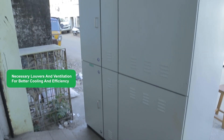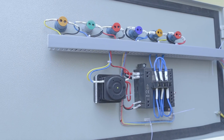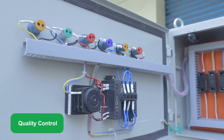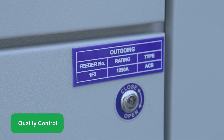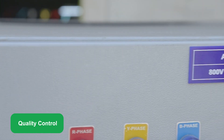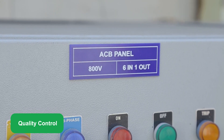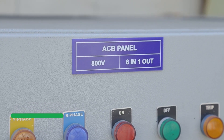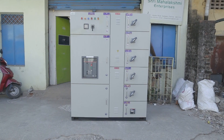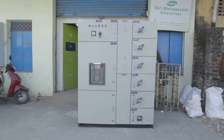Necessary louvers and ventilation arrangements are provided to ensure better cooling and efficiency of the panel. The panel is neatly labeled and ferruled for ease of operation and future maintenance. The complete panel undergoes strict quality checks and thorough routine tests prior to dispatch. All G-SYS solar AC combiner panels are designed and manufactured as per CEIG and CEA guidelines to provide a high level of safety and reliability. All solar AC combiner boxes are approved by many nodal agencies and MNRE. Happy solar powering!